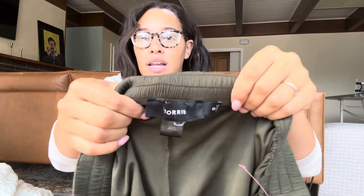Next, Torrid, size 0 — which I think is a size large. These are green, kind of like gaucho pants. We'll see if the true Y2K and 2010s styles come back. We wore gaucho pants — are y'all ready to commit to gaucho pants again? Because people acted like they wanted to commit to low rise jeans and that lasted about a second before we decided it wasn't cool.